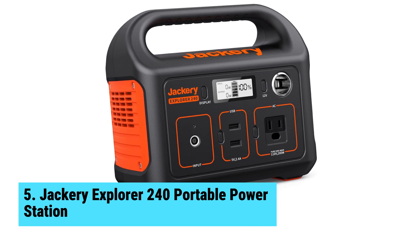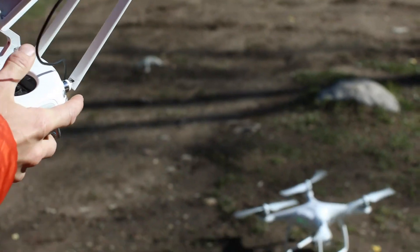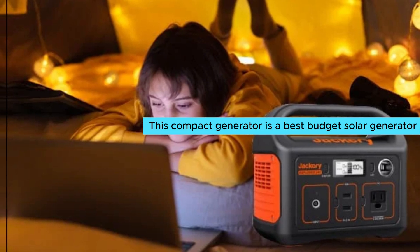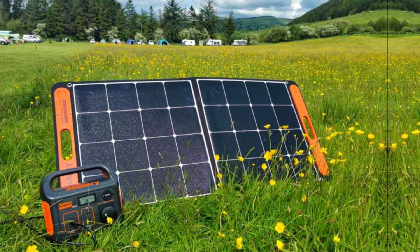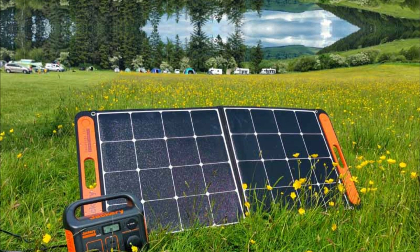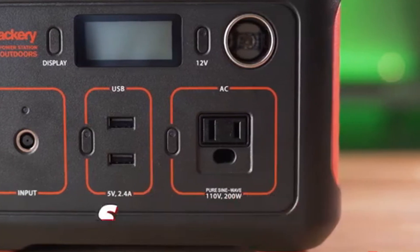At number five, we have the Jackery Explorer 240 Portable Power Station — the best budget solar generator. This compact generator is ideal for campers and outdoor enthusiasts who don't require heavy-duty power. At just over 6.5 pounds, it provides a lightweight solution for charging essential devices. Its 240 watt-hour capacity delivers enough energy to fully charge an iPhone 24 times, making it ideal for short trips.